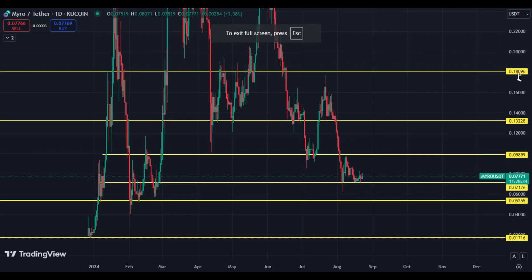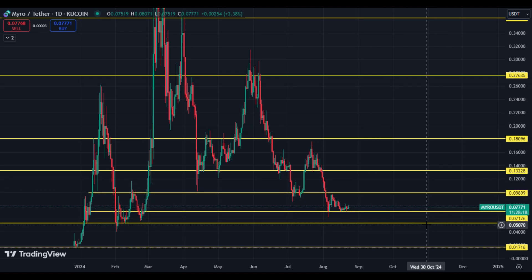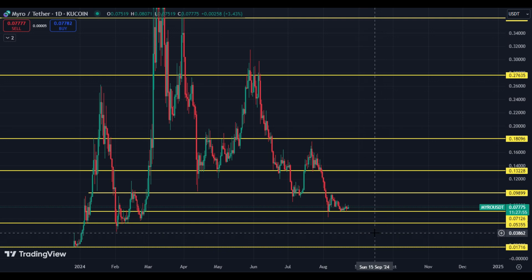Here you can see the Myro/USDT daily chart. Right now it is trading at 7.77 cents. There is a support at 7 cents and resistance at 9.89 cents. If the price breaks 9.89 cents, the next target is 13 cents and after that 18 cents. The downside support zone is 5.35 cents. Right now it seems very, very bearish.